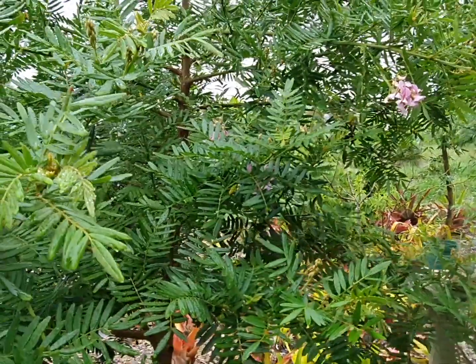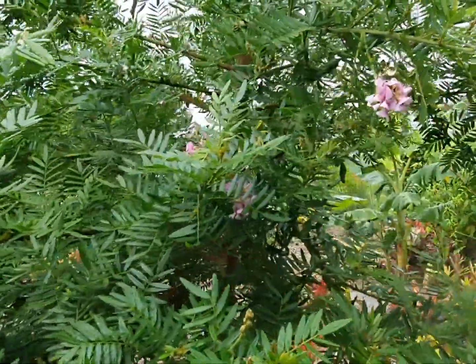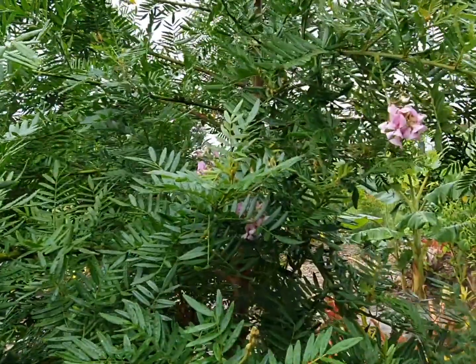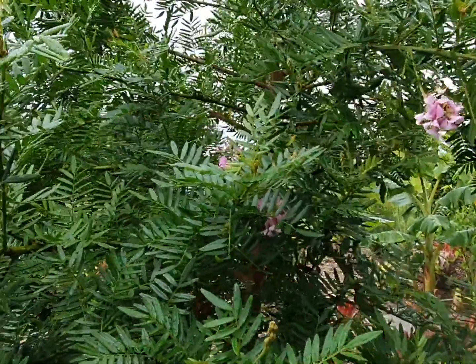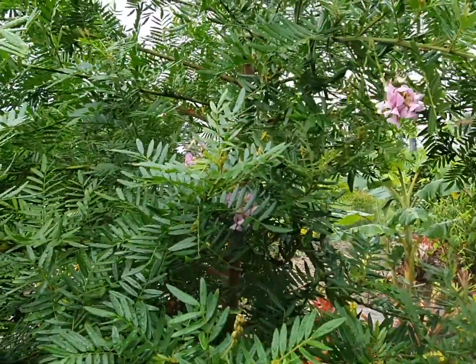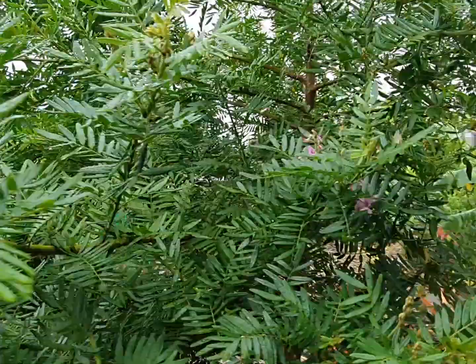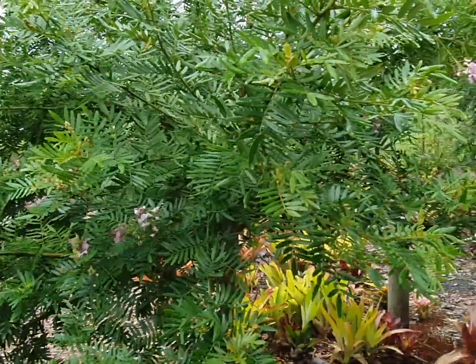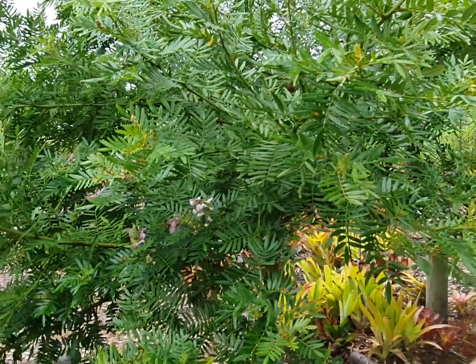In Afrikaans it's called the 'keurboom,' which literally translates to 'choice tree,' because it is the people's choice for South African trees when you want shade really fast. In America and Cape Town it's also called the Cape Lilac. It produces seed pods which are velvety and contain tiny black seeds.